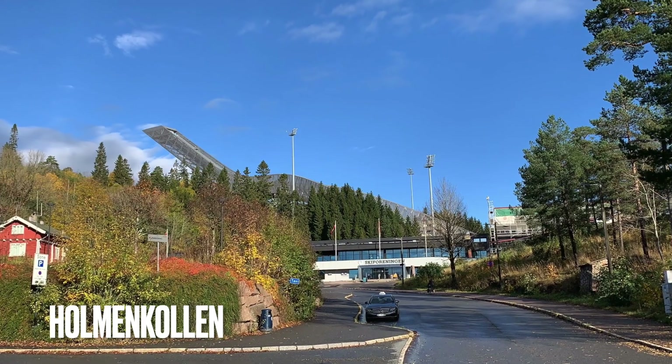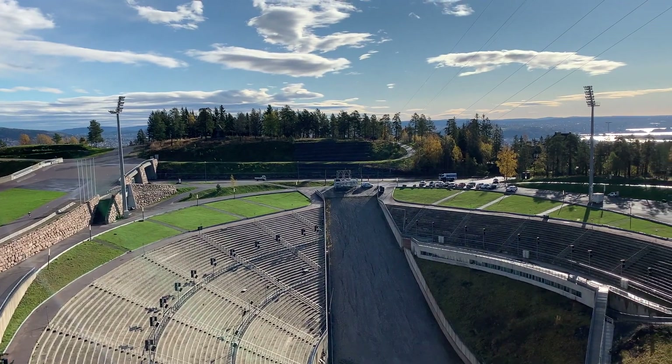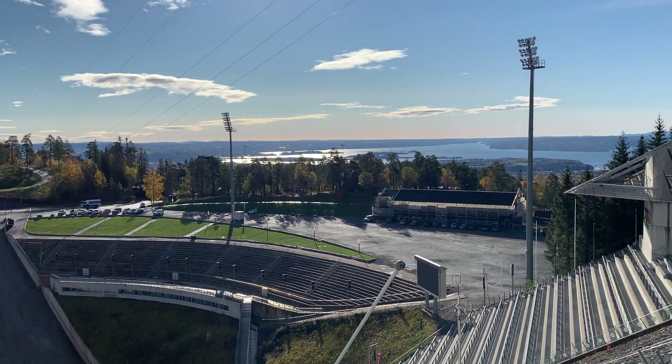At place number 4 we have Holmenkollen, which is a little hill right on top of Oslo city. On the top you can find the ski jump, but you can also admire a beautiful view of the Oslo Fjord.